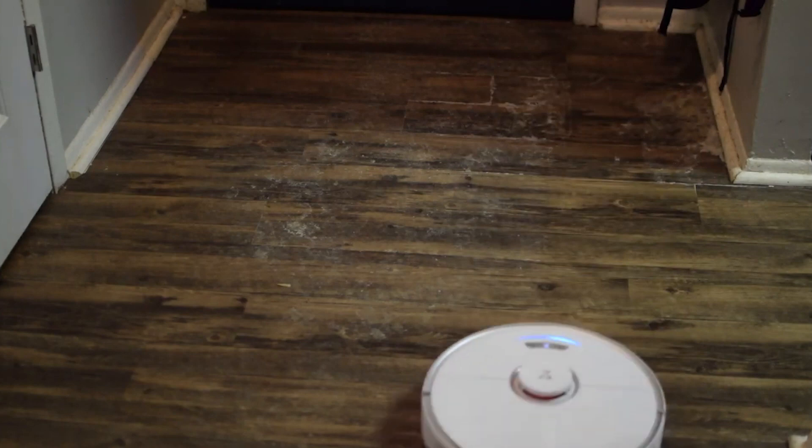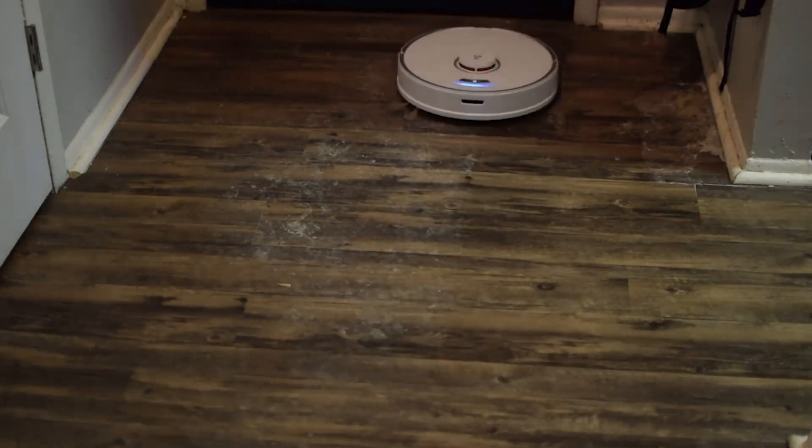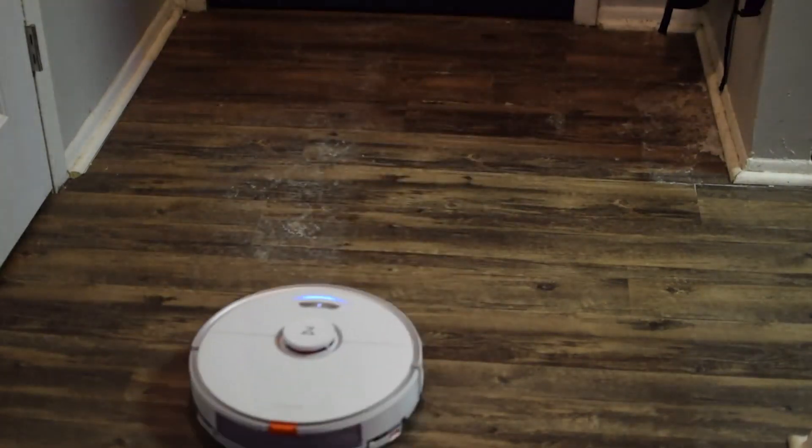Furthermore, it uses patented ViborizeM technology, which automatically lifts the mop when it detects carpet. The mop also lifts when it is returning to the dock or navigating around a difficult spot. With this gadget, you can finally mop hard floors and vacuum carpets in one cleaning session without interruption.